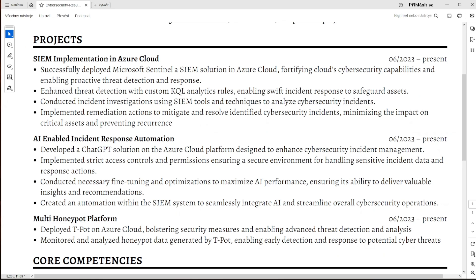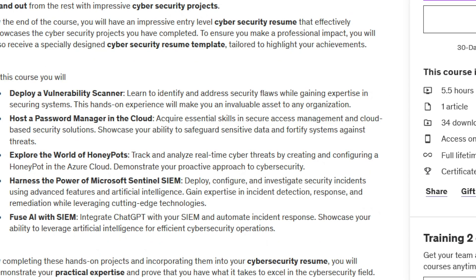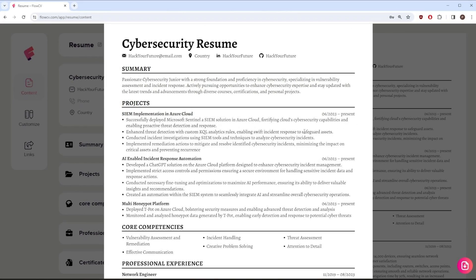Projects are a great opportunity to demonstrate your practical hands-on skills and knowledge in the cybersecurity space, and they can be highlighted on your CV to set you apart from other candidates. On my YouTube channel we have set up a cloud-based SIEM solution to detect and investigate cybersecurity threats, and I also have a dedicated course on Udemy covering five different cybersecurity projects with an exemplary CV.